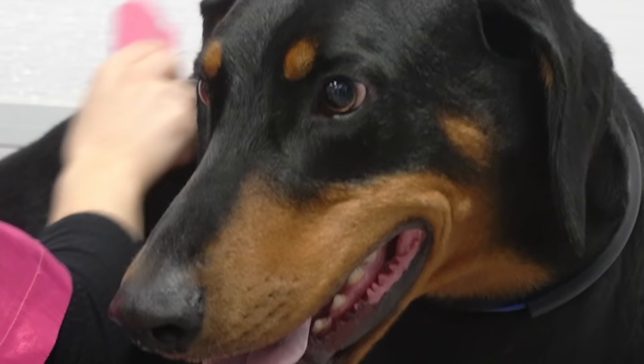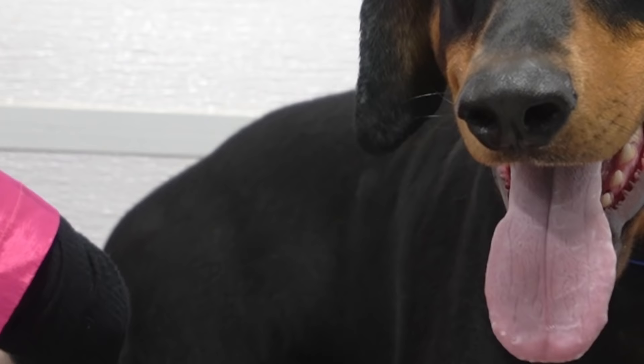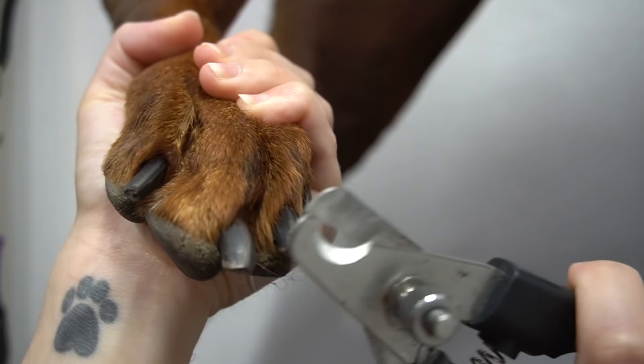I'm de-shedding both of them today using the Ecri Groomer. They're not losing much hair. They are very attached to each other, so when I'm working on one, the other is whining.